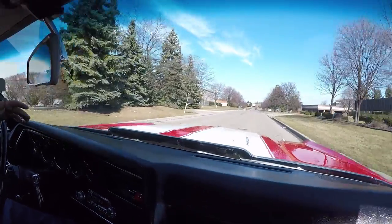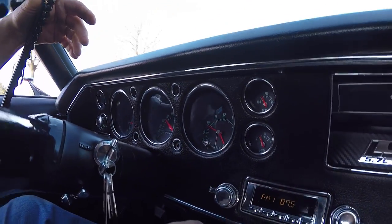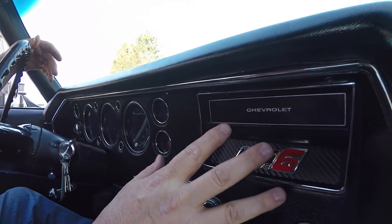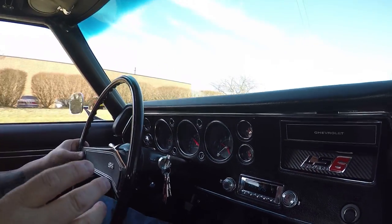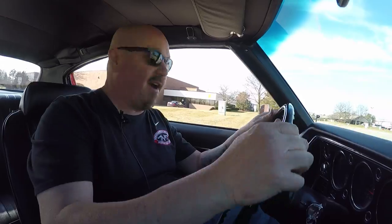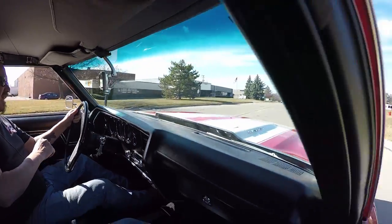Look down here on the dash — all the gauges are working. The tach's working. The speedo's working. It's got an aftermarket radio in it. It does not have any heat or air in it — that is something we can add if you'd like. Center console, horn's working, driving straight, stopping straight. She's just an amazing ride here. And listen to that exhaust — what an awesome sounding car.